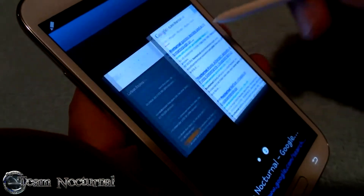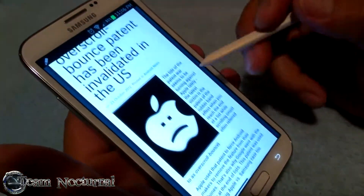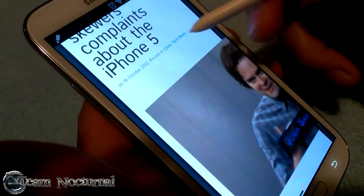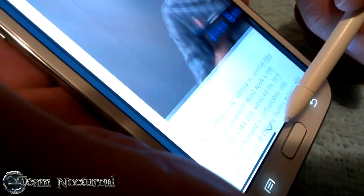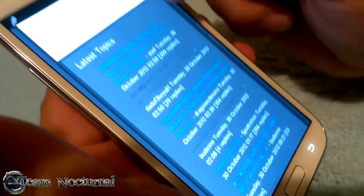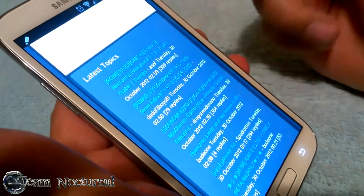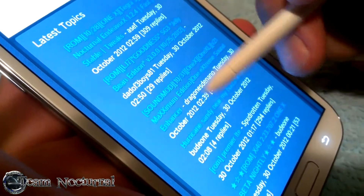You're on the Team Nocturnal website checking it out. If you don't want to be touching the screen too much, all you gotta do is hover the pen and you'll see a little arrow — the content will start scrolling for you. You can go up and down, and side to side where the page allows. When you hover over content it'll start blinking to let you know you can tap it.